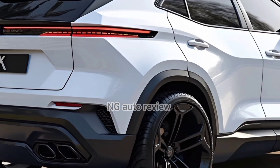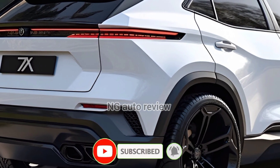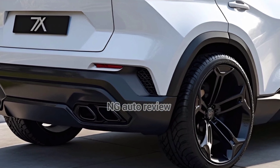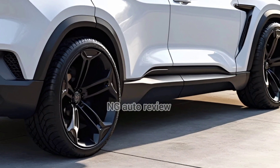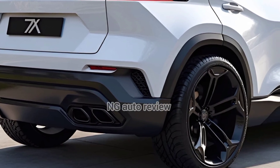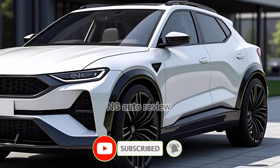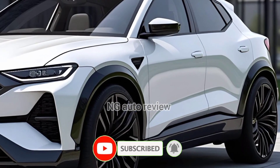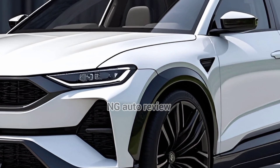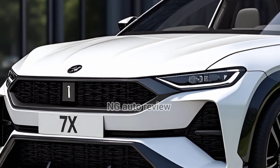Pricing undercuts Tesla's Model Y, with Australian pricing starting around $57,900 AUD for the base RWD, $63,900 AUD for long-range RWD, and $72,900 AUD for the performance AWD. The base model is about $1,000 AUD cheaper than the Model Y, offering great value for a tech and space-packed EV. Early buyers even get a generous warranty and home charger included.